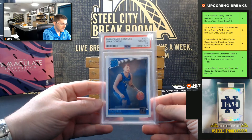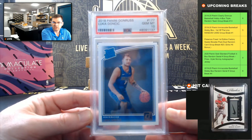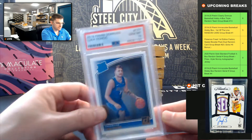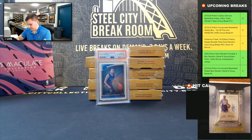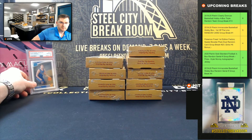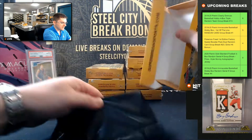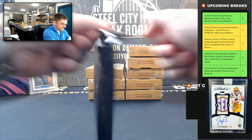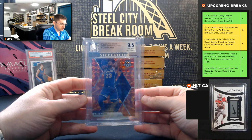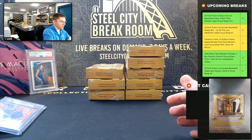There we go — Luka Doncic, 2018 Panini Donruss Rated Rookie, PSA Gem Mint 10. So nice! And LeBron James Mosaic orange reactive, PSA 9.5 Gem Mint. Nice LeBron orange nine-five.